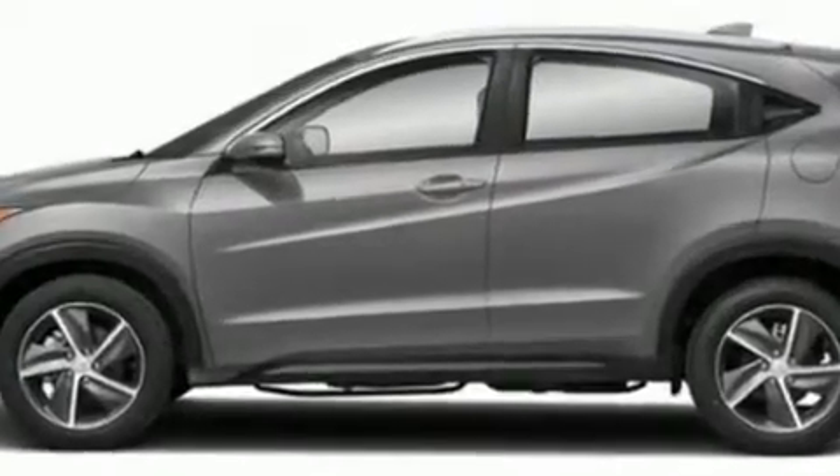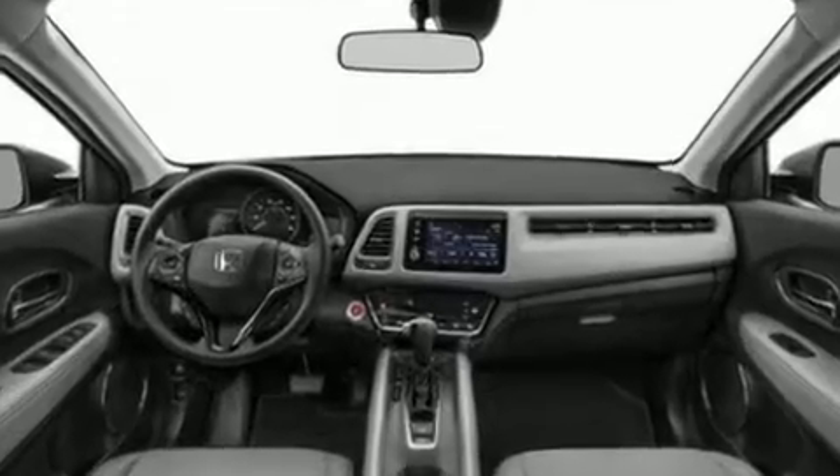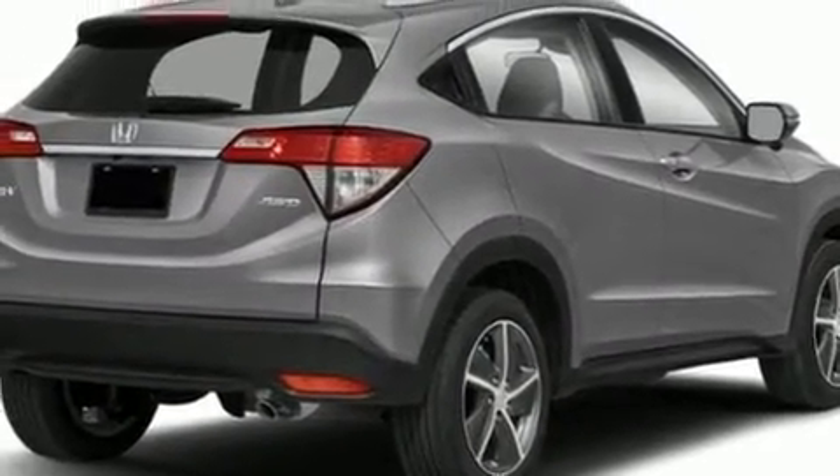All of the premium features expected of a Honda are offered, including one-touch window functionality, an outside temperature display, heated seats, lane departure warning, remote keyless entry, and much more.